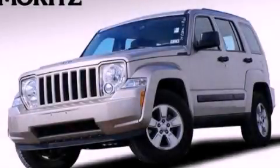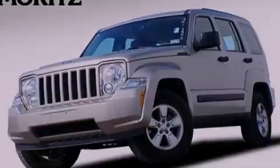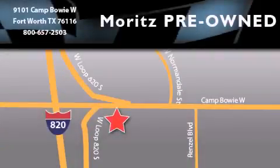Contact us today to arrange your test drive. Moritz Chevrolet Chrysler Jeep Dodge is located at 9101 Camp Buoy in Fort Worth. Our goal is to exceed all of your expectations to ensure that you'll return for future visits.